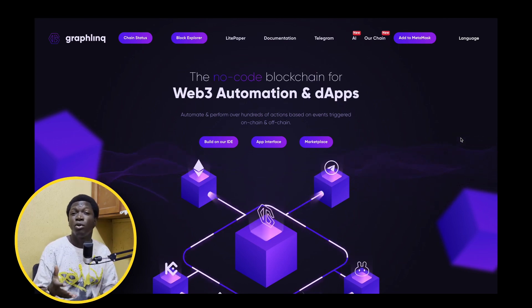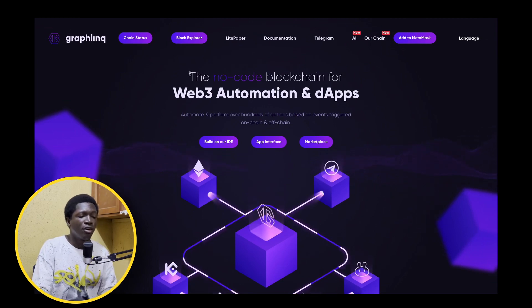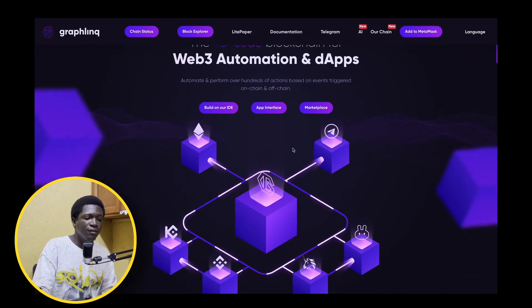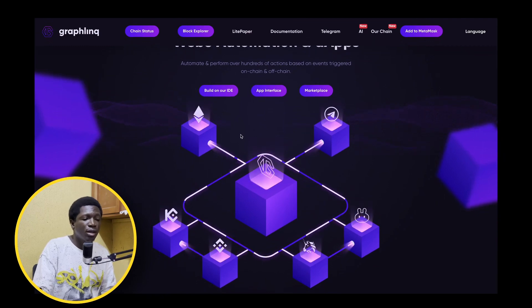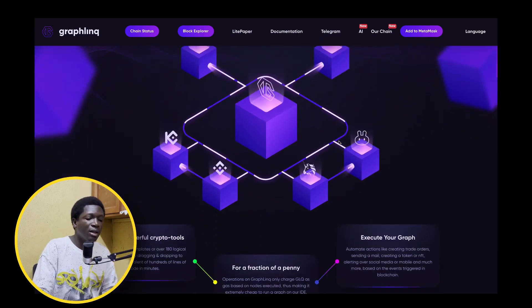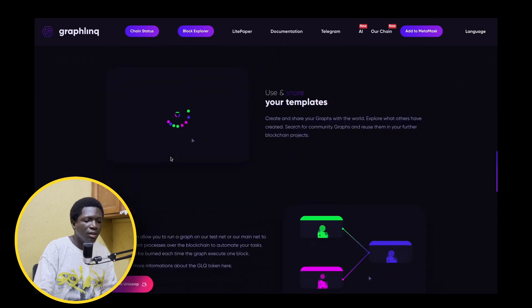I know a lot of people that are scared of even opening a MetaMask wallet. There's a lot of fear with getting started with crypto because of high technicality and complexity. Graphlink Protocol is addressing that, giving investors and adopters the confidence to start with the space. The no-code blockchain for web3 automation and dApps mainly uses visual learning, and it's also got interoperability — you can use it with Ethereum, Binance, Uniswap, PancakeSwap, KuCoin, and Telegram. This is a project that helps people get started easily, building graphs visually with nodes.